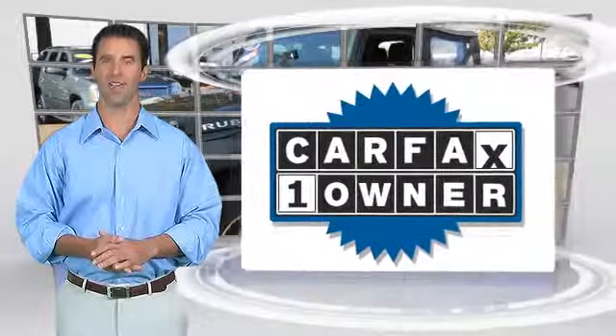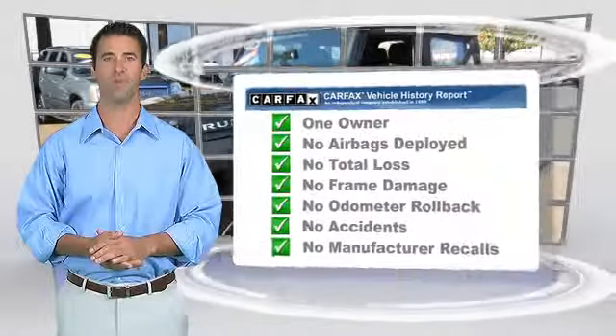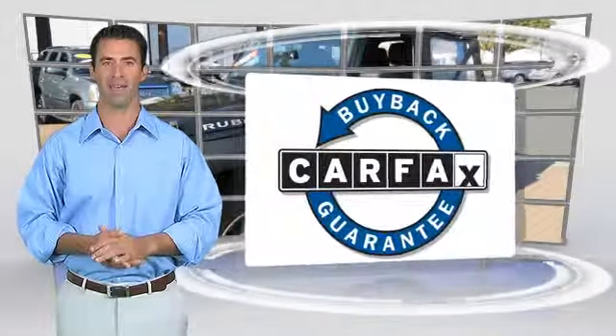This is a one-owner vehicle with the Carfax Vehicle History Report. Be sure to find a complimentary copy of this report online or contact a dealership. This vehicle qualifies for the Carfax Buy Back Guarantee.